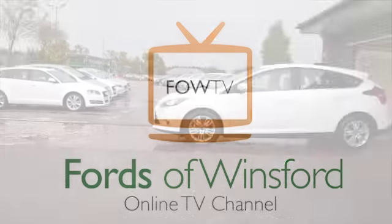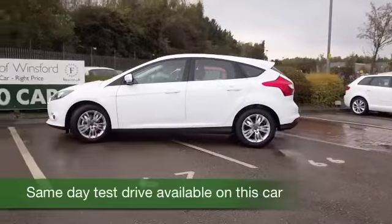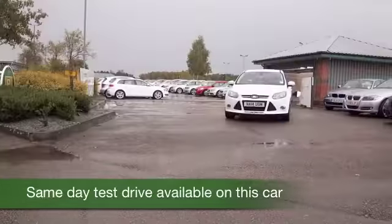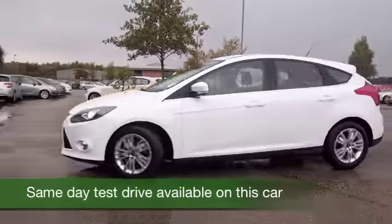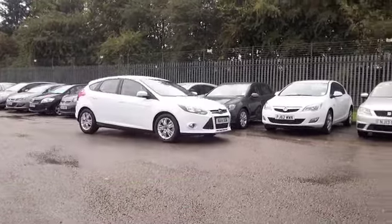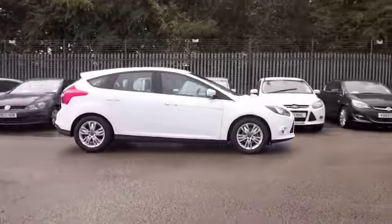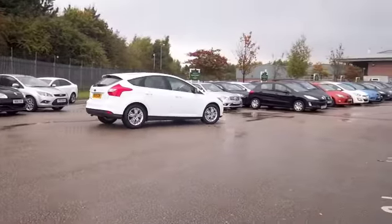Here we have a Focus with exactly the right kit and about 2,000 miles on the clock, so as good as new. I don't think you'll be disappointed. The 1.6 diesel is a very pleasing engine to have — it's great to drive and returns about 67 miles to the gallon combined, so I think you'll find it easy on the pocket.